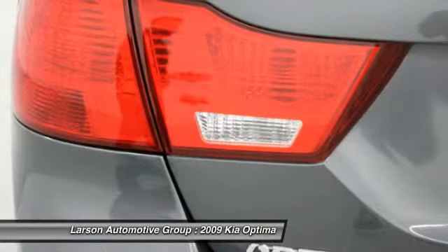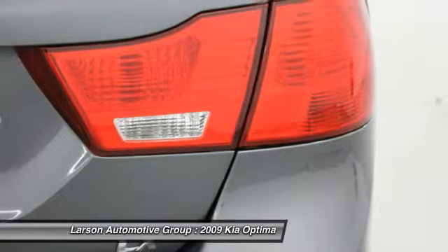Air conditioning front, adjustable steering wheel, power steering, four-wheel disc brakes, cruise control.